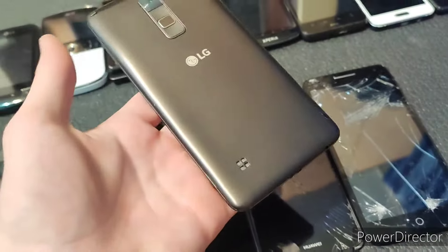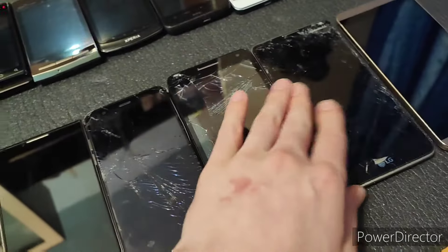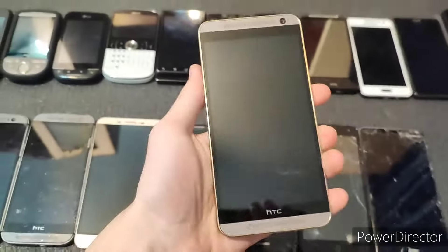This is an LG Stylus 2 and it does actually work perfectly, but it needs a valid battery. And finally, possibly the best surprise that I've gotten in this phone lot is this HTC One E9 Plus.